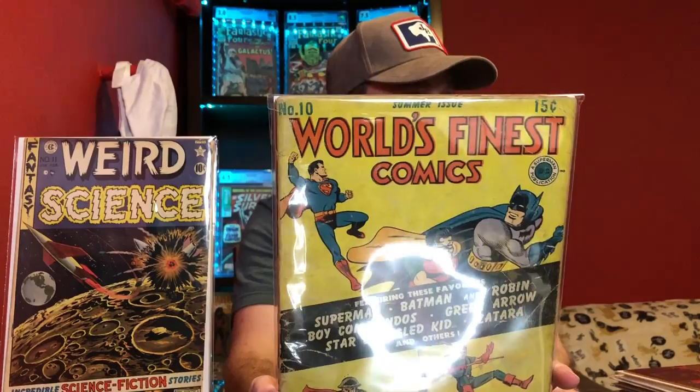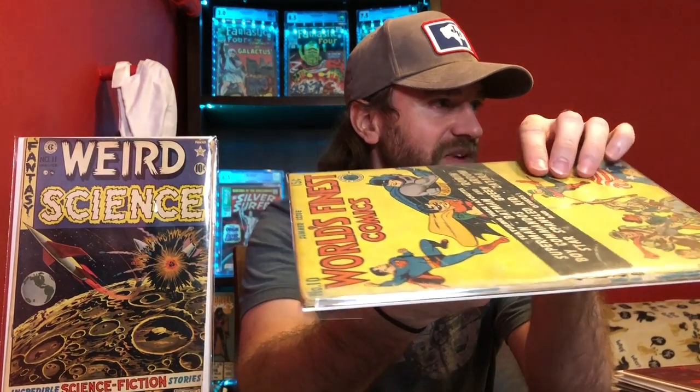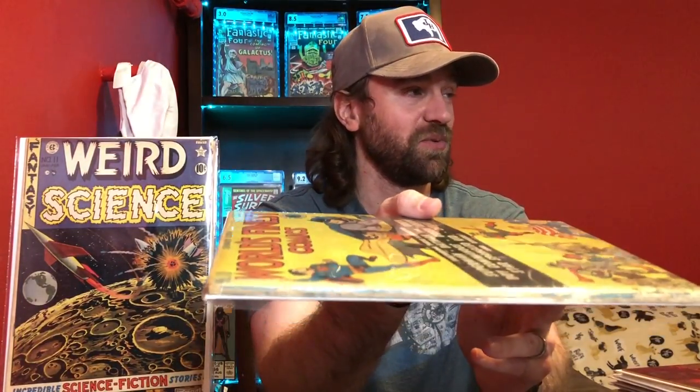Now we're going pretty early in the golden age with this book. This is World's Finest number 10 — again, low-grade copy. You can see all the wear on the cover and how beat up the spine is. I think the cover may be detached, but still, very early World's Finest. World's Finest often has extremely campy covers, so when they don't, those are the ones I like to get. You can see how thick the World's Finest books are — a lot of pages. So if you get them, make sure you do the page counts, because the likelihood of missing a page is a lot higher in a book like that.